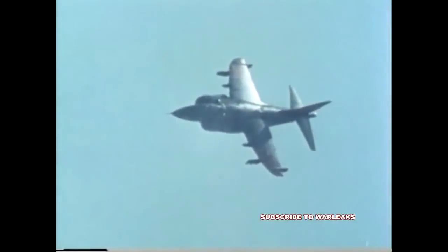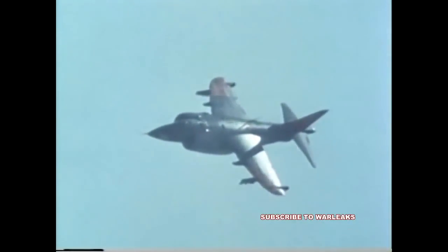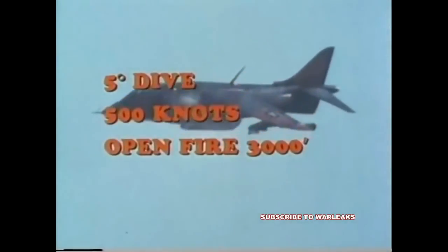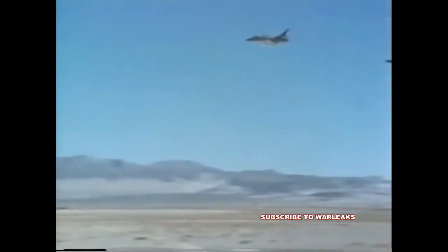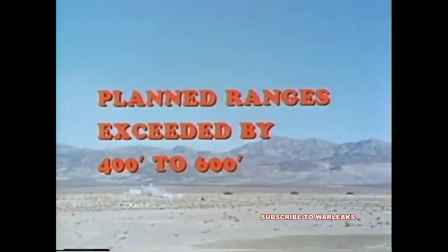In these tests, the planned strafing tactics conformed to a proposed anti-armor profile utilizing a five-degree dive at 500 knots with an open fire slant range of 3,000 feet and a ceasefire slant range of 2,000 feet. The actual open fire and ceasefire slant ranges exceeded those planned by an average of 300 to 600 feet, causing some decrease in effectiveness.